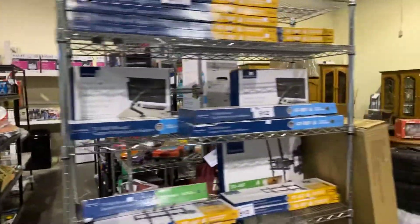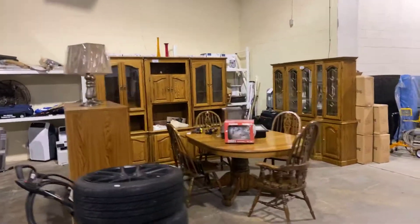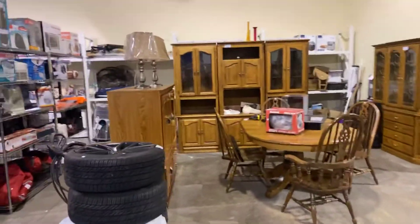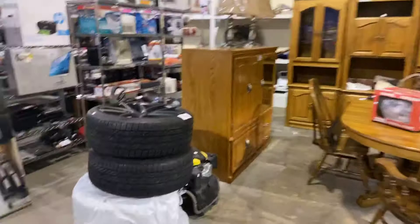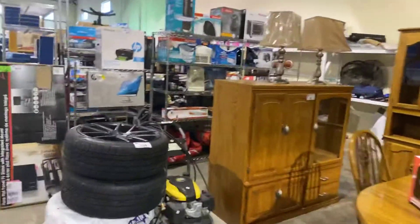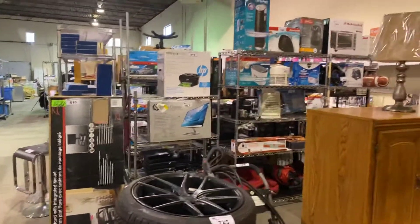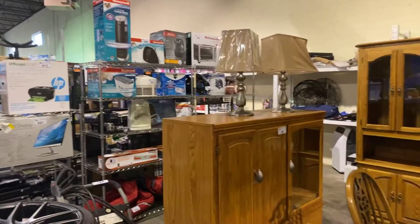We've still got a little bit of toys, some furniture, and oak furniture here as well. Come on down, check it out. Look at a nice set of tires. We'll get you some gear. Thank you for watching — see you at the sale. Happy bidding.